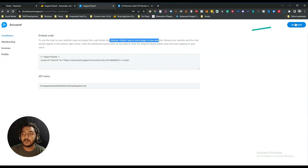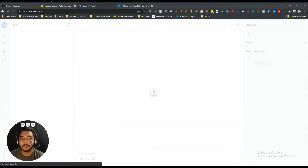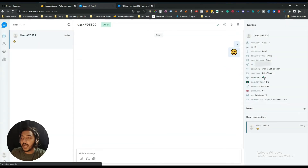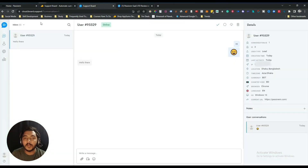After installing the script, go to your dashboard and you will see all your conversations there. You can see the conversation ID, user type, creation time, last activity, IP of the user, location, time zone, currency, country code, browser language, operating system, and current URL — meaning which URL they were on when they sent you the message. You can reply back directly from the backend.